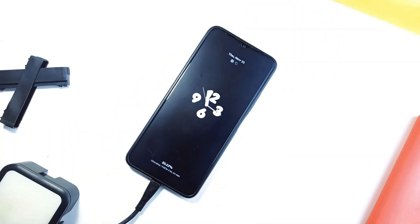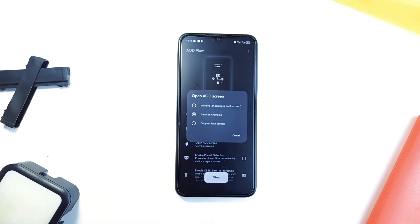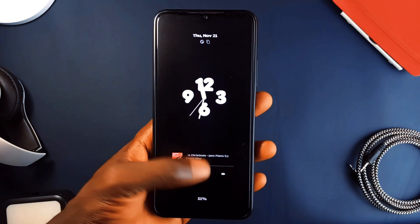And it works really well. It has burn-in protection if you are on an AMOLED screen, and it can detect fast charging to show your battery progress. One of the best always-on display applications I've ever tried.